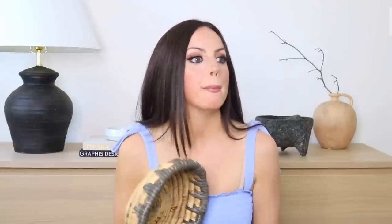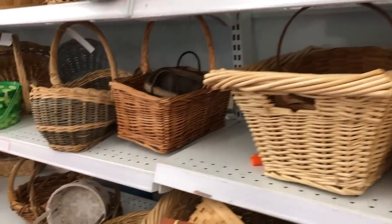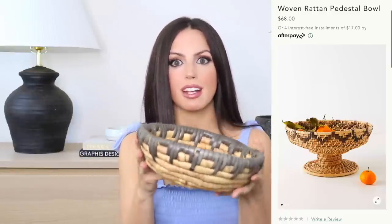The basket section in the thrift store is amazing — there are always so many beautiful unique baskets in all shapes, sizes, and colors, and they are so cheap. This one reminded me so much of one I had recently seen on Anthropologie's website. I thought it would be perfect on the center of my son's dresser with some of his daily things. It's still neutral but it's interesting to look at, and it was so affordable.